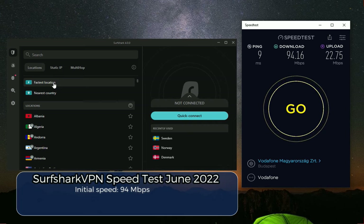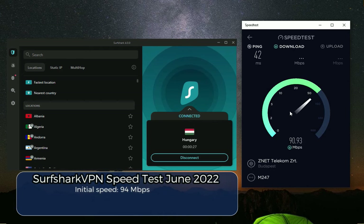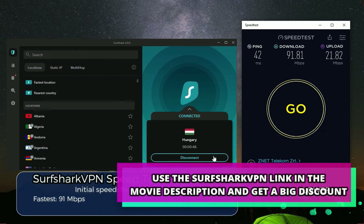Let's go to the fastest location — that should be a good pinpoint to start at. After connecting to the fastest location with Surfshark VPN, my download speeds were almost identical to my original speed. That is a really good sign for Surfshark VPN.